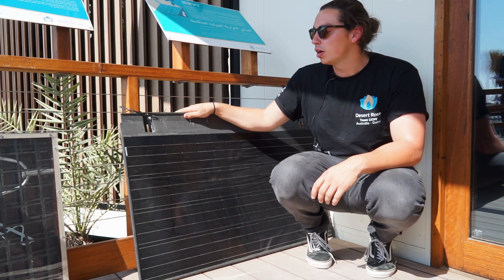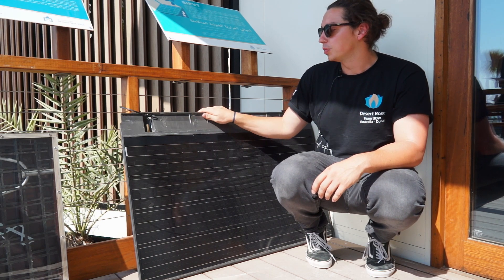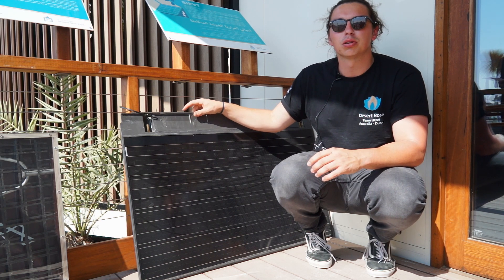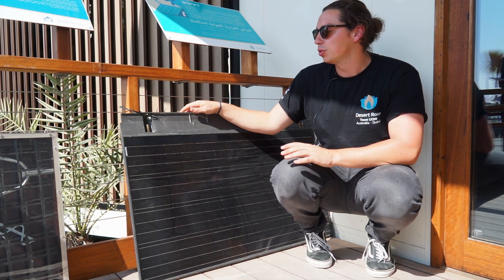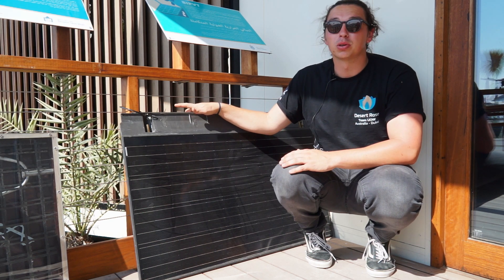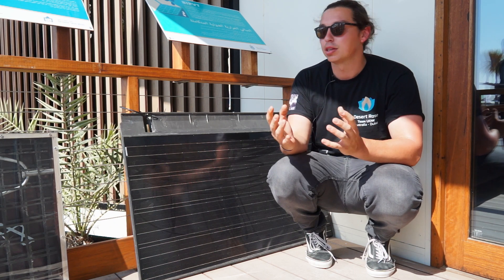Here are our Tractile Solar Tiles — we have 104 of these installed on the roof. What was really beneficial is that, as I said, they completely replace our roof construction and they're also really quick to install. Myself and two other people on the team were able to install these in about three-quarters of a day, which is really beneficial because we've only got 15 days to build the house and get everything up and running.